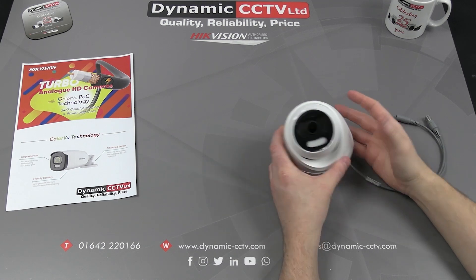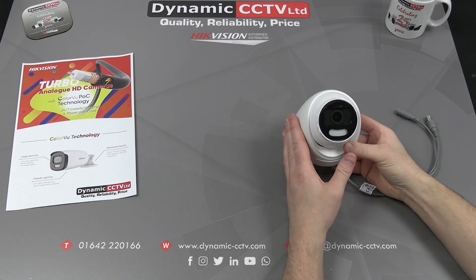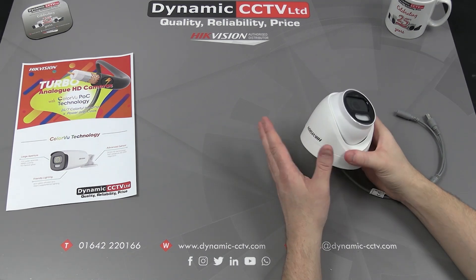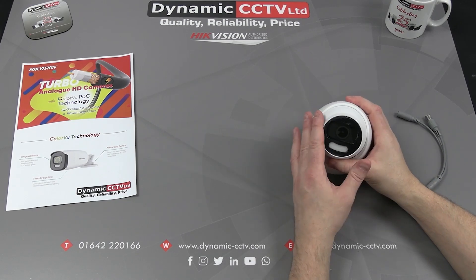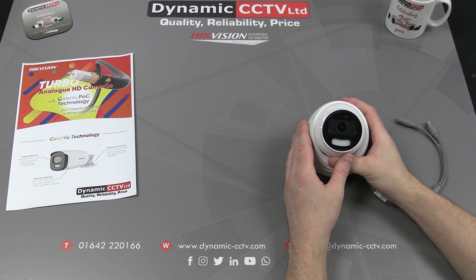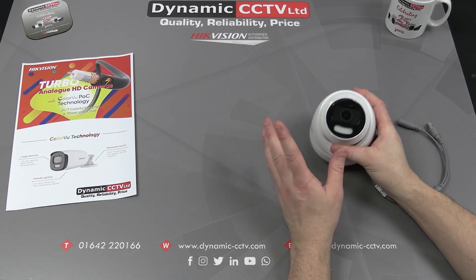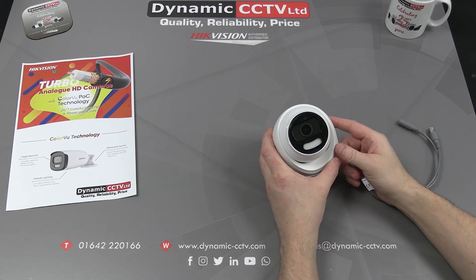Hello and welcome to the Dynamics CCTV technical video. Today we're going to give you an update to the IGVision TVI range of color view cameras. These cameras have been designed to give 24-7 color images using the advanced image sensor, large aperture lens, and also warm supplement light. The old conventional cut filter and infrared light has been removed and we've now got 24-7 color with warm visible white light to supplement the image as and when required if the light level drops below a certain level.